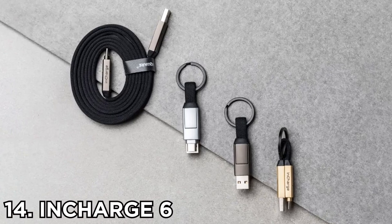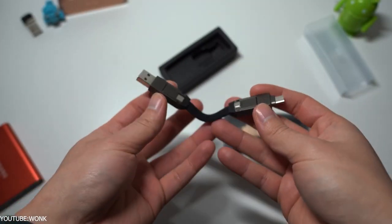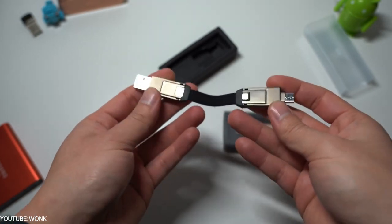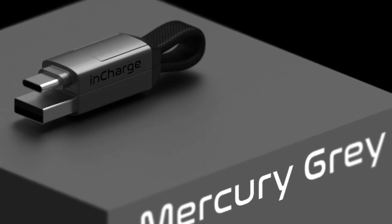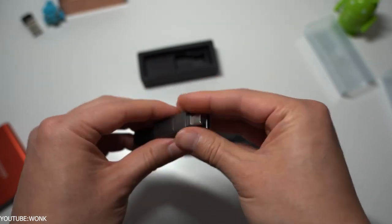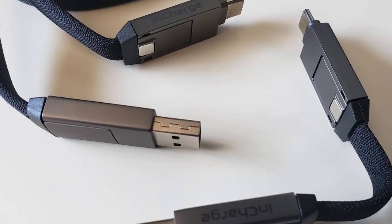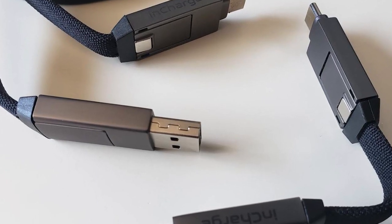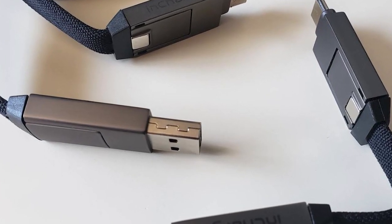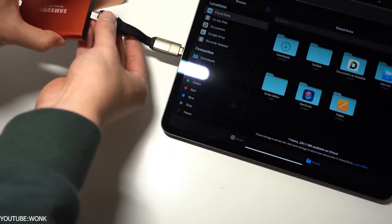Number 14: InCharge 6. Rolling Square, a popular Swiss-based manufacturer, has a huge history in designing and developing some of the coolest smartphone accessories. Some of their previous products include InCharge, InCharge Universal, and Hyphen. Today we are reviewing their latest product called InCharge 6 cable — a 6-in-1 connecting cable that lets you connect between different types of USB devices.